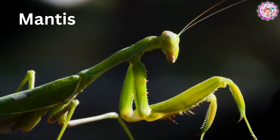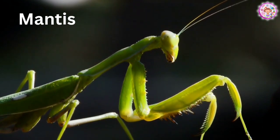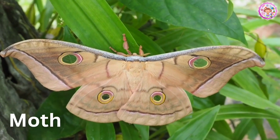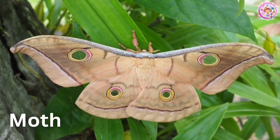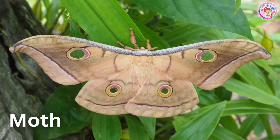Mantis. This is a mantis. A mantis kind of looks like a grasshopper. Moth. This is a moth. It looks like a butterfly, but it's not so colorful.